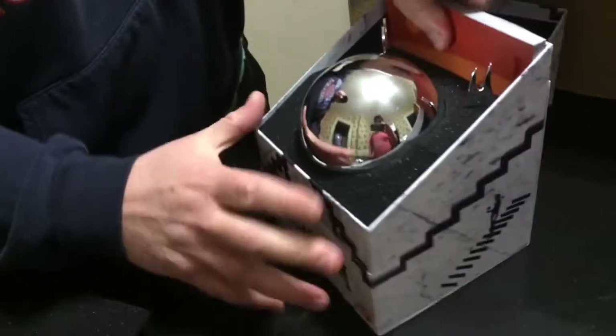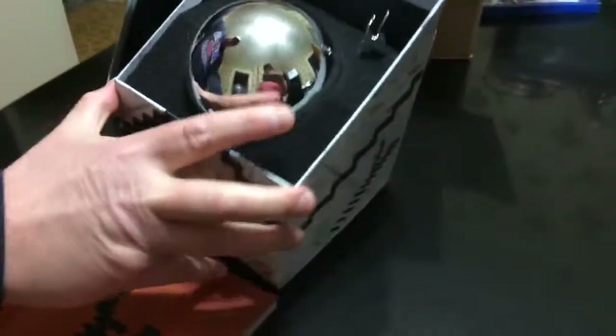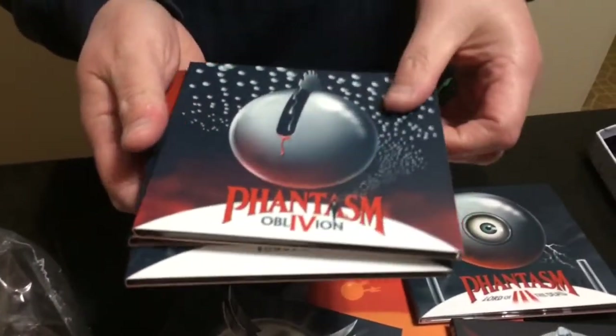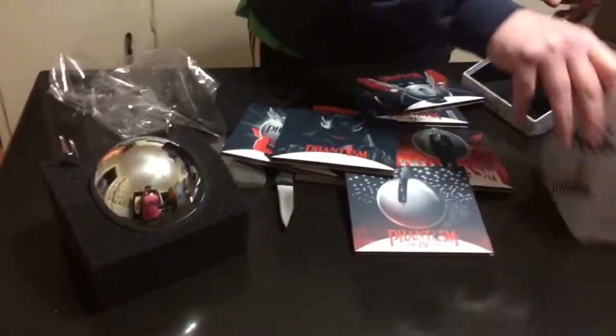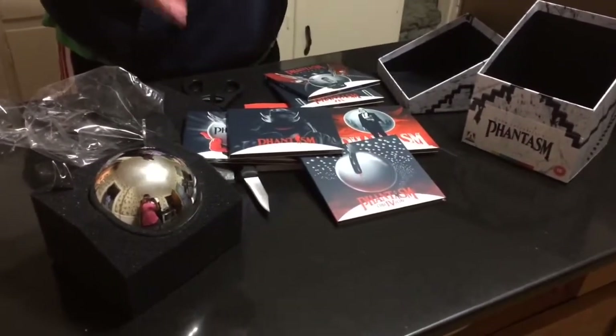Here's the nice, pretty big book that comes with it. And there's the ball — the iconic Phantasm ball. And then check it out: Phantasm, Phantasm 2, Phantasm 3, Phantasm 4, Ravager, and of course the bonus disc that has a couple of documentaries I really can't wait to take a look at. So there it is — the ball, the box, the films: the Arrow Phantasm box set, just got to my house from across the pond today.